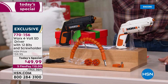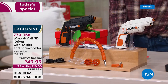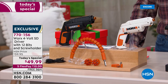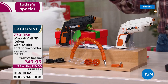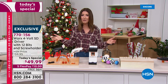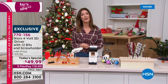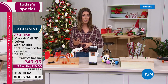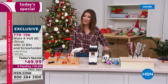You can also use these with all the other bits you already have at home or find at the hardware store. You're also getting a really cool attachment that will hold a screw so you don't have to hold the screw and the driver at the same time. It's full of amazing solutions. This is the season to put together toys for kids and tackle home projects. We have a one-day-only price of $49.99, five flex pay, and free shipping. Item number 770-156.